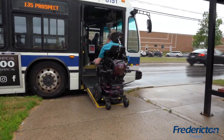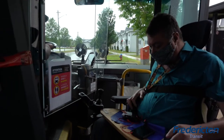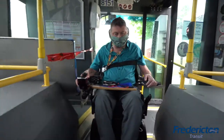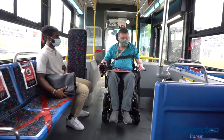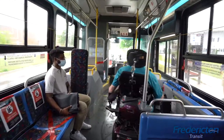When you enter the bus, pay the required fare by either showing the operator your pass or placing the correct cash in the fare box. Then look for an available spot to enjoy your ride. Each transit bus is equipped with either one or two priority seating areas for passengers with mobility devices.